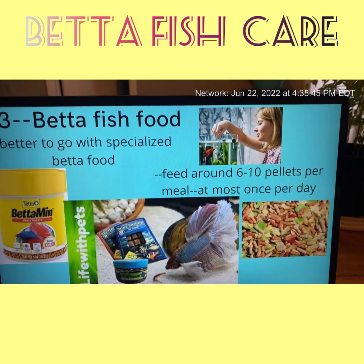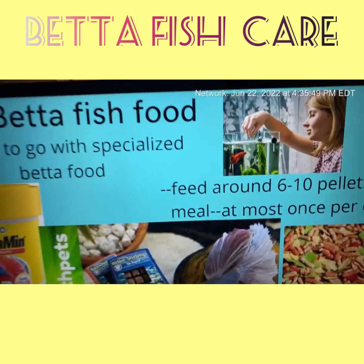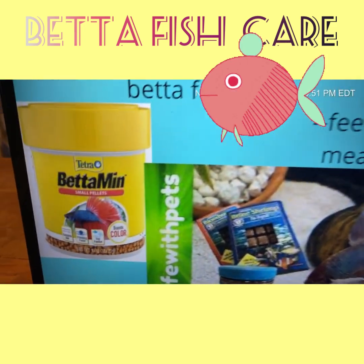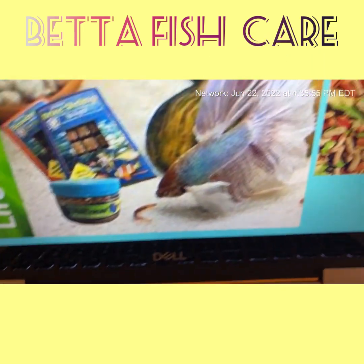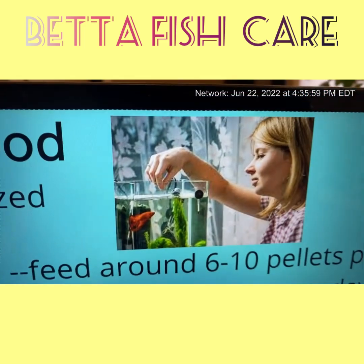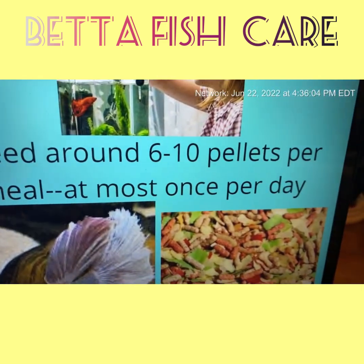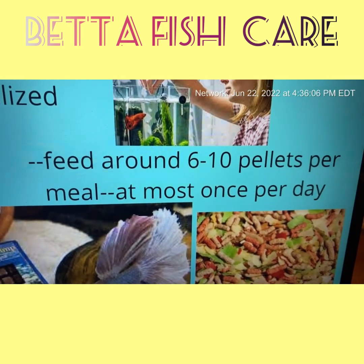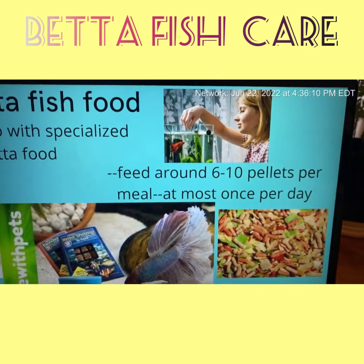Now that I've told you how to do the water change: betta fish food. Go with specialized betta food, such as betta pellets, blood worms, black worms — pelleted stuff. A little feeding action here: they do get to know you, believe it or not. Feed around six to ten pellets per meal, at most once per day.